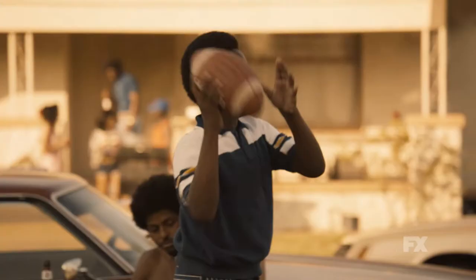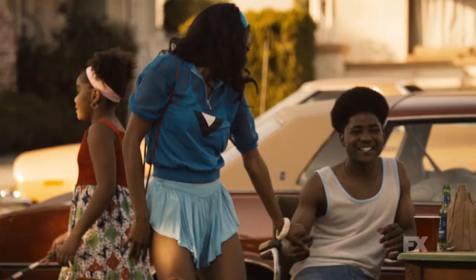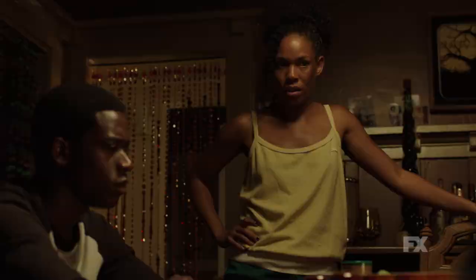We have very distinct three worlds in Snowfall. We have the African-American world of South Central, Compton. The way to bring it into the early 80s was to give it a lot of jewel tones — coppers and silvers and emeralds instead of green, and amber instead of yellow.